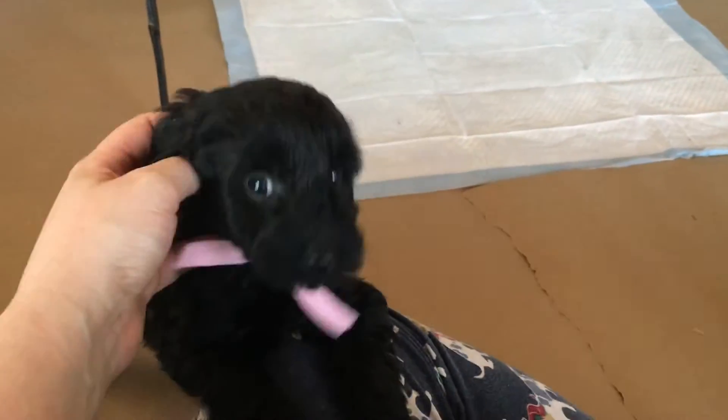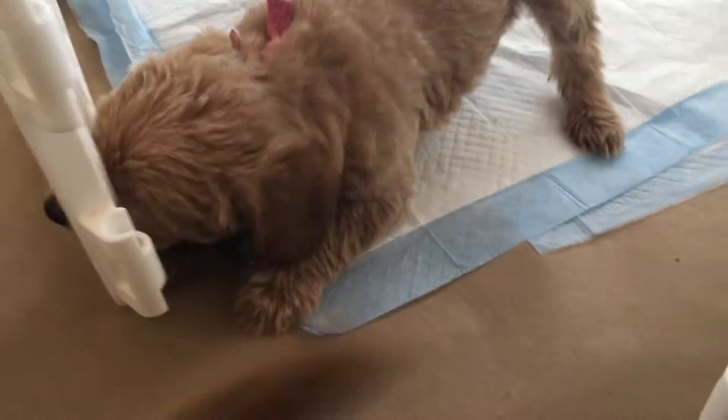Here's our little light pink and dark pink — she just had to go potty, so here she is. And here's our little lavender shadow.